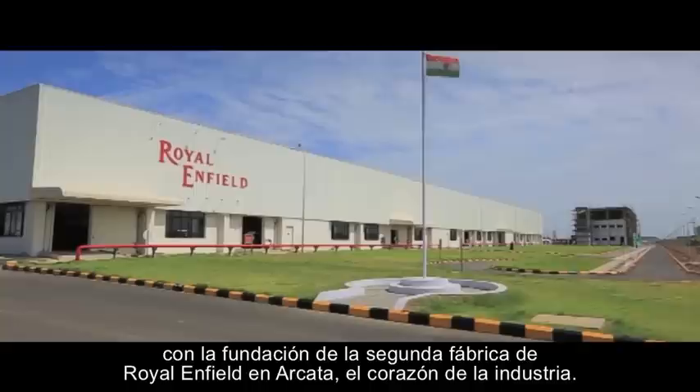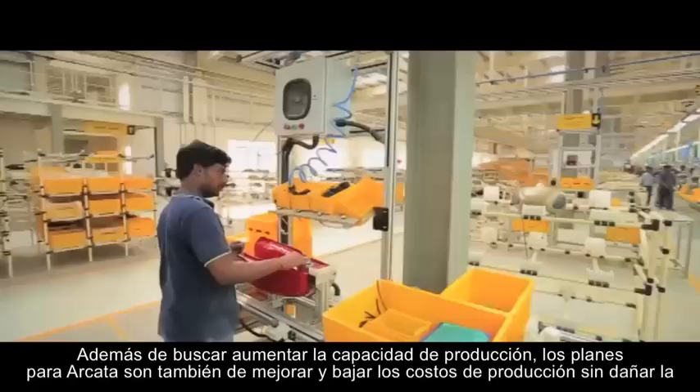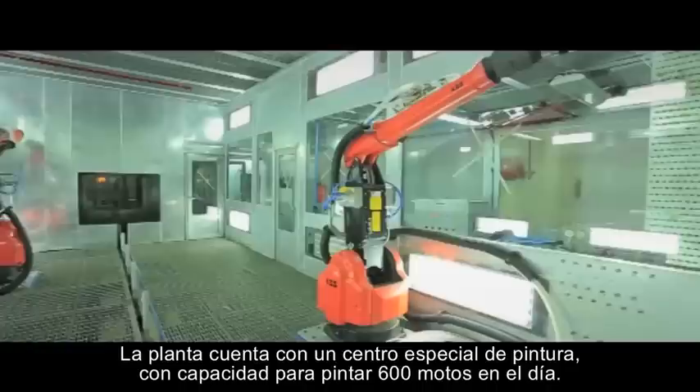November 24th, 2011 marked the beginning of a new chapter in the history of this iconic brand, as the foundations for the company's second factory were laid in Oragadam — the industrial heartland on the outskirts of Chennai — completed in a record time of 11 months. In addition to increasing capacity, the Oragadam plant has been designed to optimise cost of production through relevant automation, yet it retains the human craftsmanship that is distinct to the Royal Enfield brand.